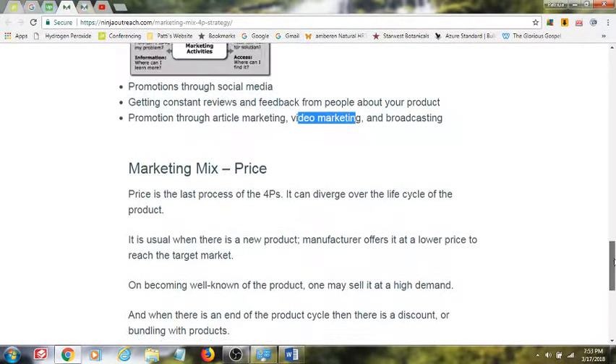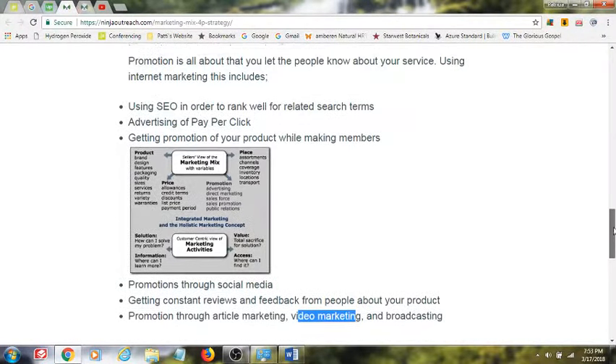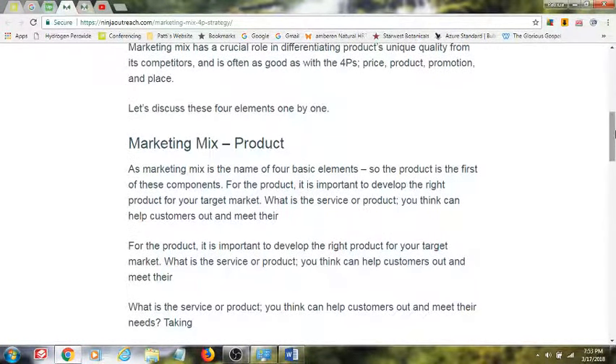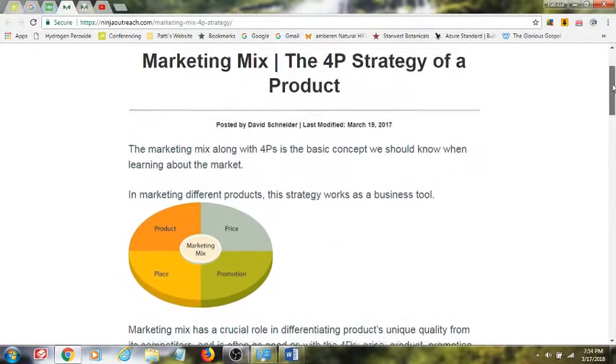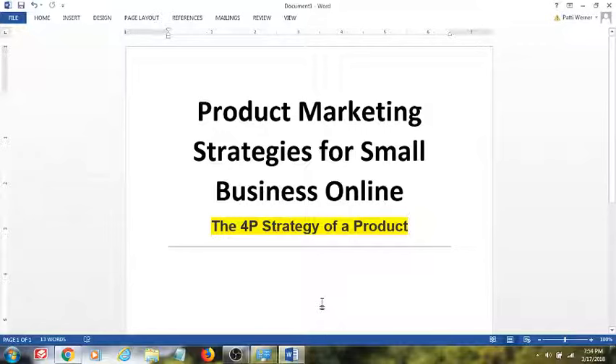My question for you is: which part of this do you need to work on most? Would it be the promotions area of your marketing mix? Or could it be creating the product itself and really defining what that product is, be it tangible or service-oriented? Leave your answer in the comments below, and let's discuss what is most important to you when it comes to the four Ps of a product marketing strategy, so we can learn from one another what product marketing strategies for small business online work best.